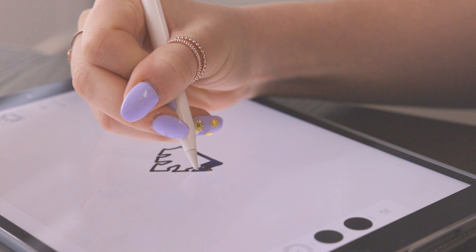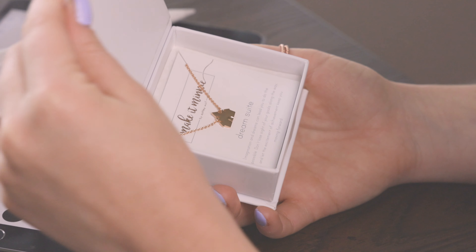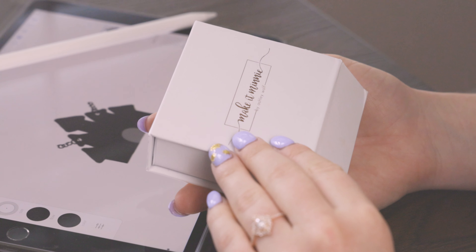Each piece from us has its own meaning. When you open up a Make It Mini box, you're not just getting a piece of jewelry, you're getting a little symbol of magic that reminds you of favorite memories, characters, and dreams you're pursuing. We also come out with new products, new designs, so follow us on Instagram as well.